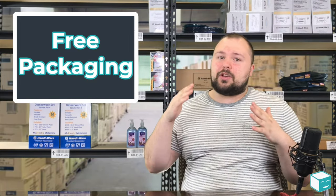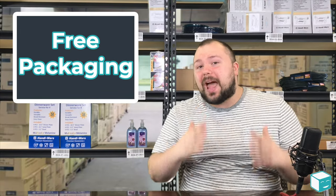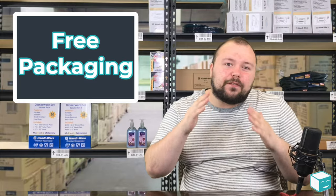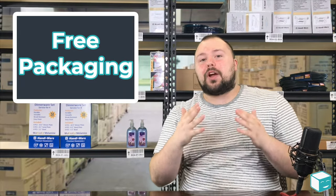Envelopes can be like a buck twenty-five. Packaging is just expensive, and when you use a flat rate service, especially with FedEx or the post office, they give you your packaging absolutely free.